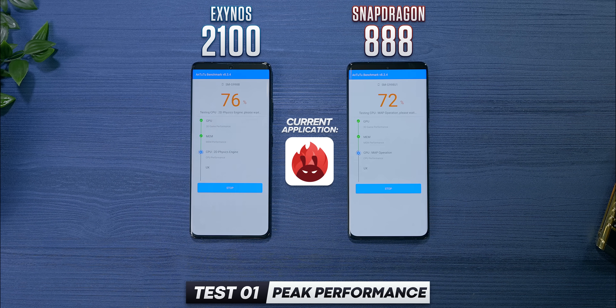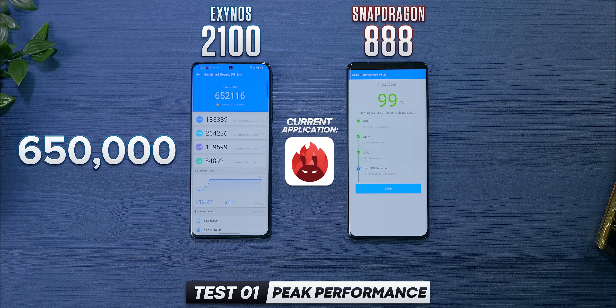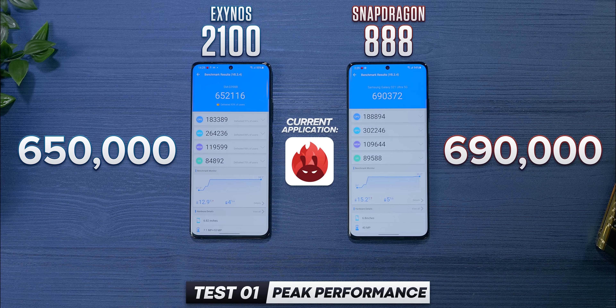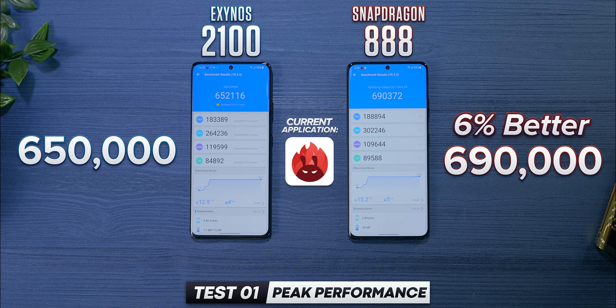On Antutu, which has become the standard performance test, we get about 650,000 on Exynos, which is honestly a good score. But then we get 690,000 on Snapdragon, which puts that phone about 6% ahead.